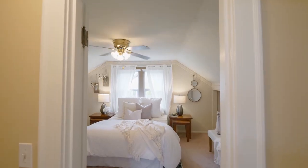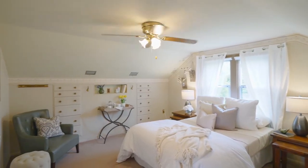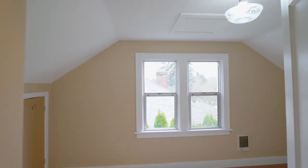On the upper level, you can escape to the charming master bedroom with natural light and built-ins. You'll find another updated full bath, plus two more bedrooms.